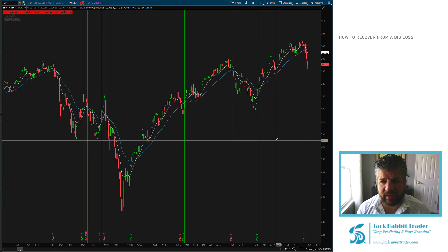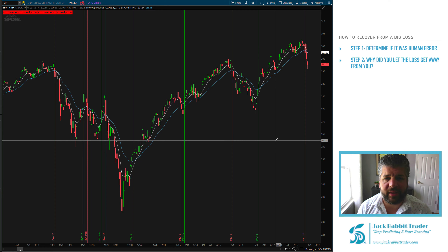The first thing we want to determine is: is it human error? Was the loss caused by something I did as a trader, or is it something out of my control? In trading, as in life, there are going to be things we can't control — like a gap down because a company pre-announced earnings, or a plane crash causing Boeing to drop some percent. Those are things you can't control. The real question is whether we're looking at trades and losses that we can control. Understand you can't predict the future — you can only react to it. Determine if the loss was caused by yourself or someone else, and move on. If it was caused by you, evaluate exactly what happened and why you let that loss get away from you.